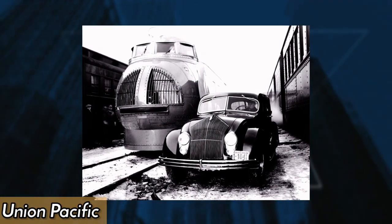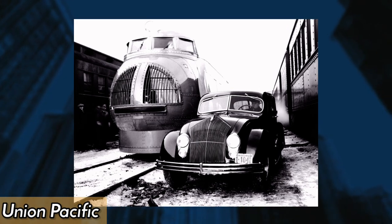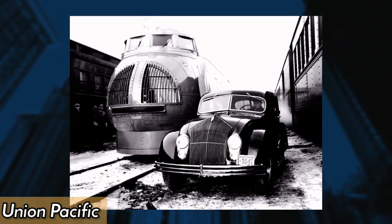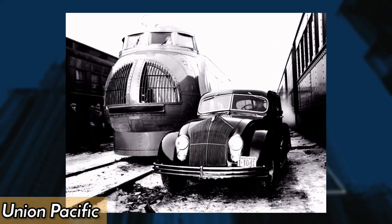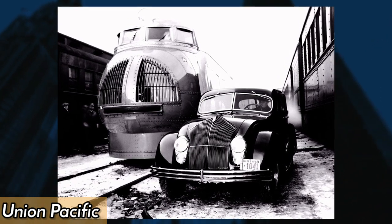Union Pacific's M-10,000 train featured a newly refined Chrysler Airflow, introduced in 1934. The Chrysler Airflow was the first car to use streamlining to make the vehicle as slippery as possible for improved fuel efficiency and speed.